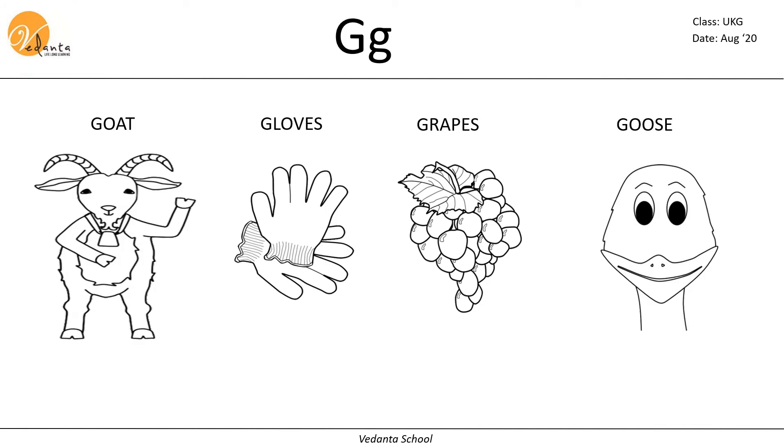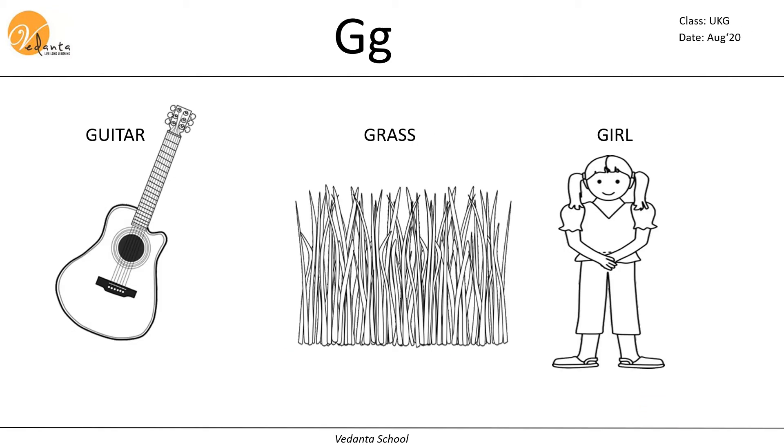G. Letter G makes the sound G. Let's see some of the words that start with G sound. Goat, gloves, grapes, goose, guitar, grass, girl.